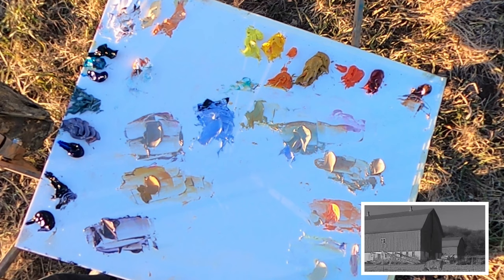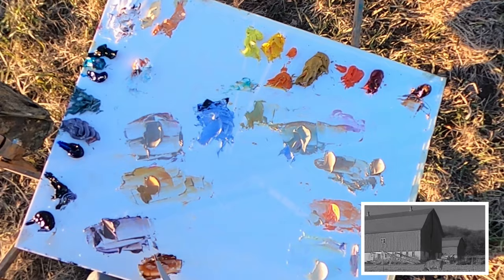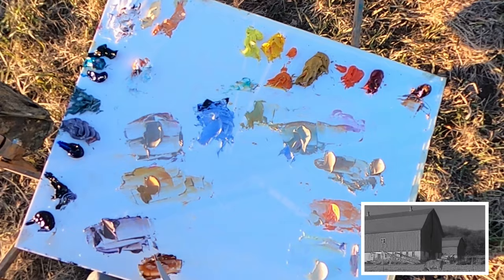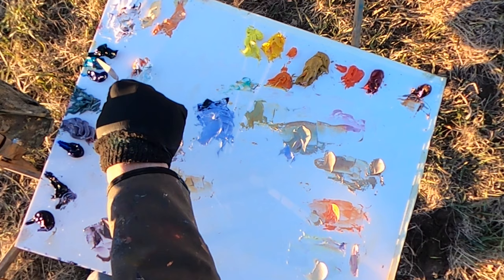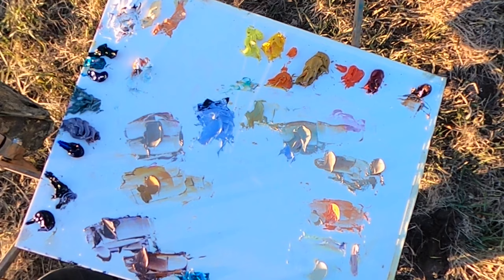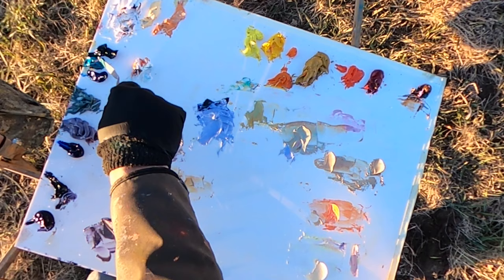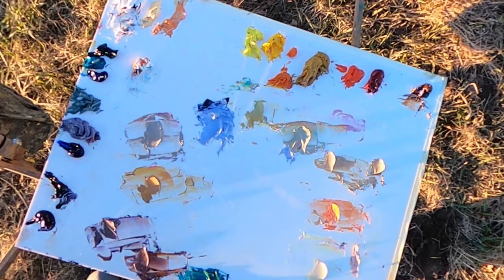I also have the shadows happening on the trees behind the barn, and for those I'm going to grab burnt sienna. I want to stay with the same value as I have right next door — these are my dark values, the areas of the painting where the sun is not touching the objects. These are the shapes of shadow. And then finally, I have the shadows being cast onto the ground, so I'm grabbing turquoise. I've mixed my colors and now it's time to check them and make sure that my values are accurate.